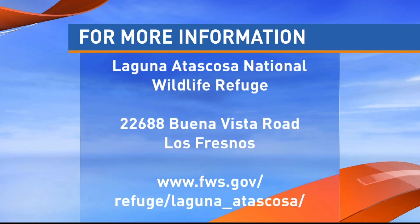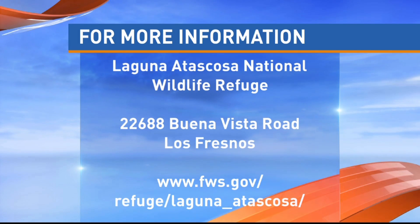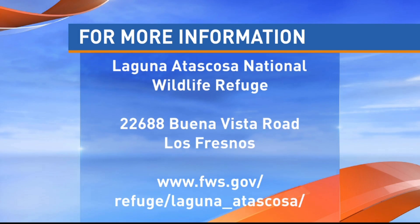You can also check out their website for hours of operation and information on fees. All refuges in the U.S. are offering free admission today through Sunday for Veterans Day weekend. And here in front of me are four native plants that I picked up at Stort Place Nursery in Harlingen.